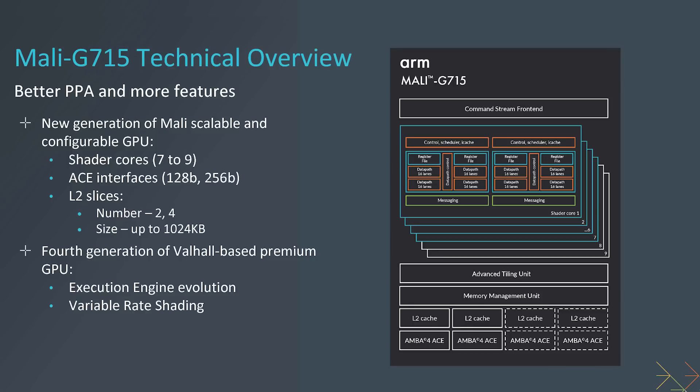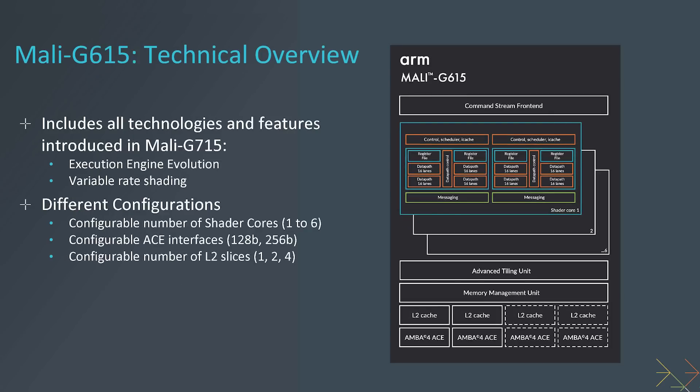The Mali G715 is basically the same processor but without ray tracing. It comes with 7 to 9 cores, based on the same Valhalla GPU architecture. Going down to the Mali G615 is exactly the same design but with fewer than 7 cores. As for the market, Qualcomm has their own GPU, Samsung is using AMD's GPU, but MediaTek is using ARM's GPUs. It'll be interesting to see next year a new Dimensity processor with the Cortex X3, the A715, and the Immortalis G715 including ray tracing. It'll also be interesting to see whether other chip makers become interested in using ARM's GPU because of these new features.